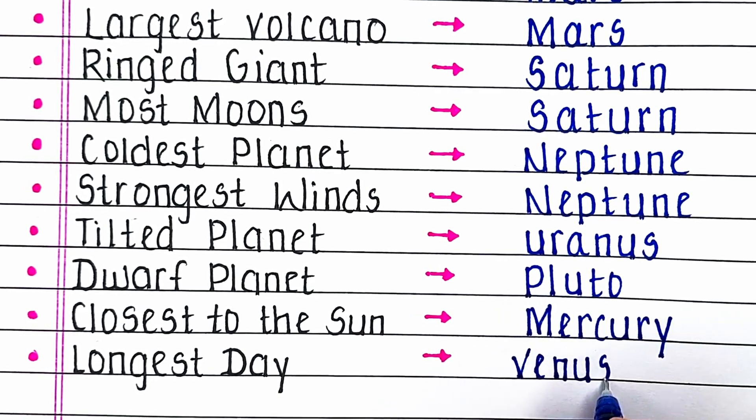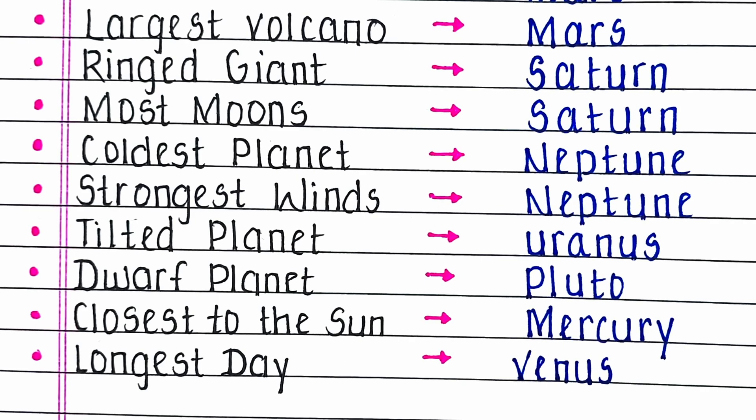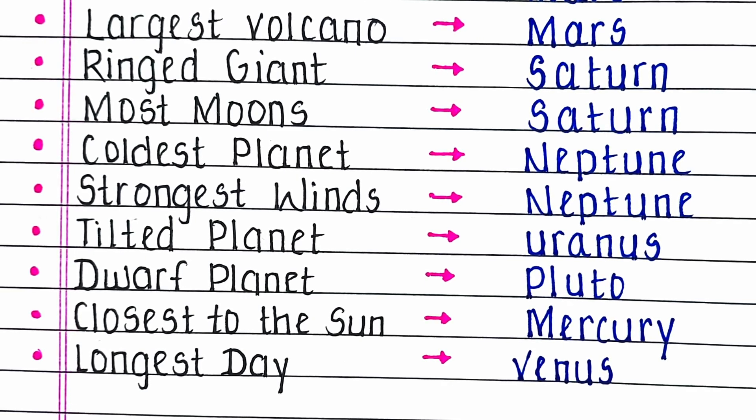Next, which planet has the longest day? The answer is Venus.